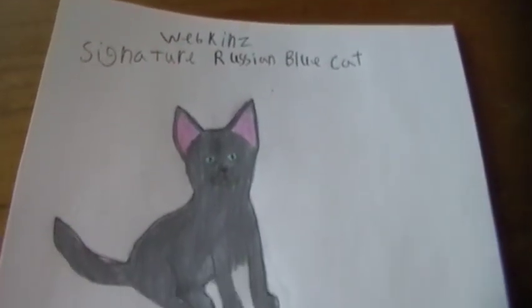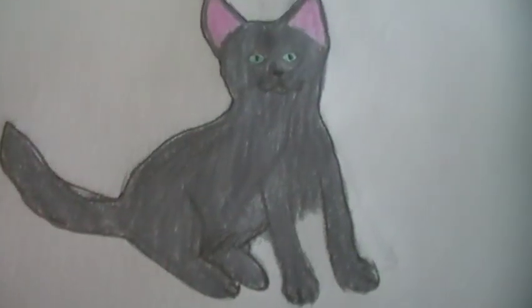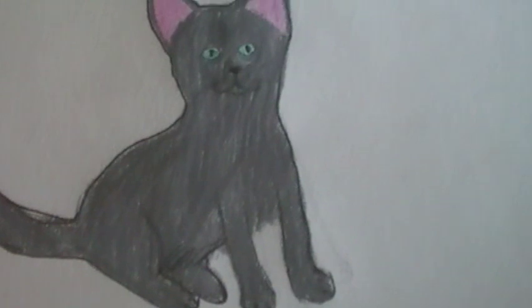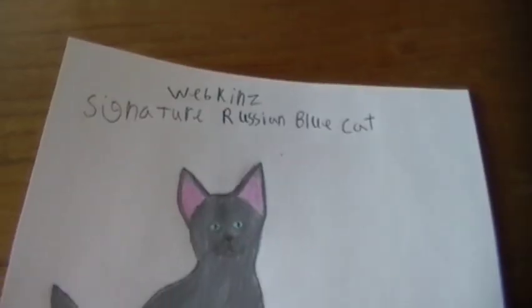Last but not least, it's the signature Russian blue cat. I definitely think that this one should be made. The idea is from the Chalkateer, and I agree that this one needs to be made. Its eyes are so cute and its face is the most adorable thing. It's just one of those Webkinz that needs to be made.